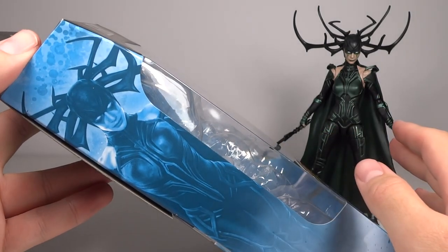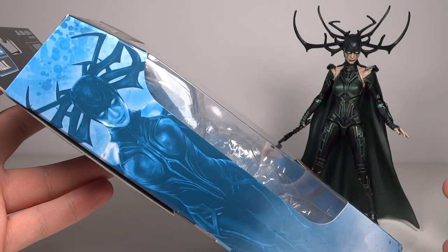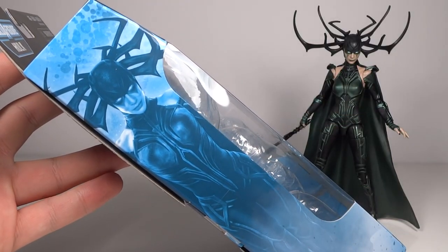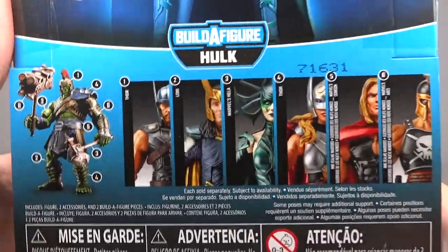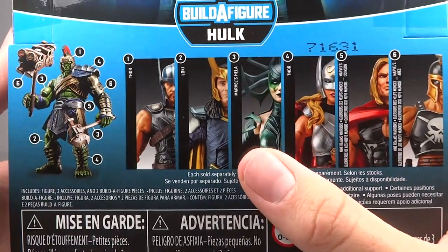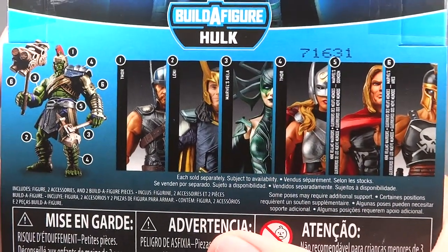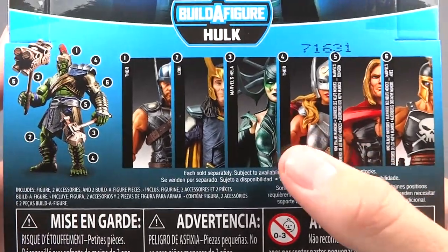They not only had the entire Ragnarok series but they had the entire Defender series as well, so I was very excited about that. There's awesome artwork of the character on the side that looks wonderful, and on the back you get a great image of the figure and the full assortment. Although I did find them all, I only bought two: Hela, because I'm super excited for her, and Ares because he was the other rare one of the series.